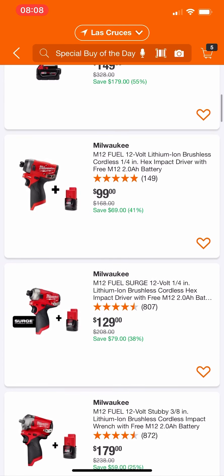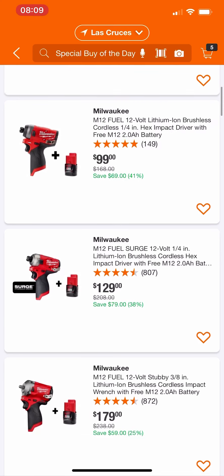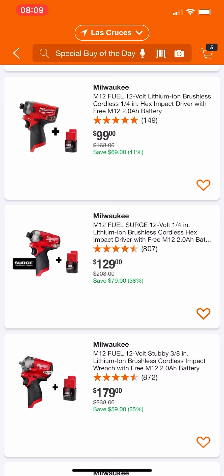Now these next two kits — I'm going to explain why you should not buy them. Starting with their Fuel 12 volt impact driver with a free 2 amp hour battery for $100. We know we can get the $229 kit — which includes their hammer drill, two batteries, a charger, and a bag, all Fuel brushless stuff — for $138. I would rather spend the extra $40 and get another tool, another battery, a charger, and a bag. So do not, for whatever reason, touch that impact driver.